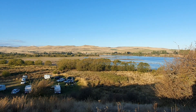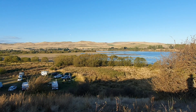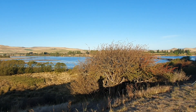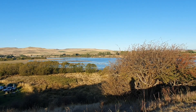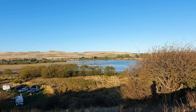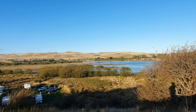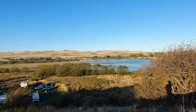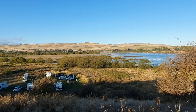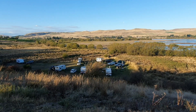This is Bethune Park, a free camping area — B-E-T-H-U-N-E — and that's Meadowbank Lake. It's really pretty, situated between the two little towns of Hamilton and Ouse in Tasmania. There are quite a few spots down there.